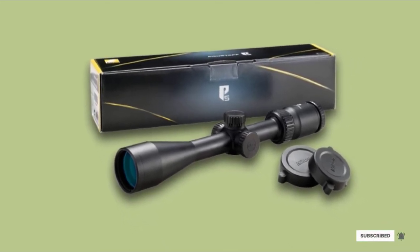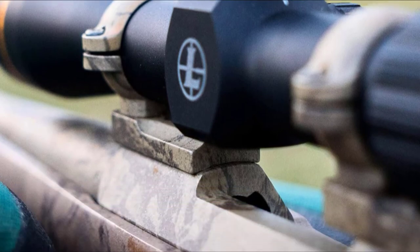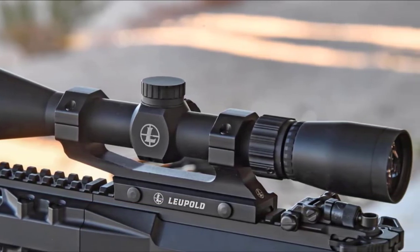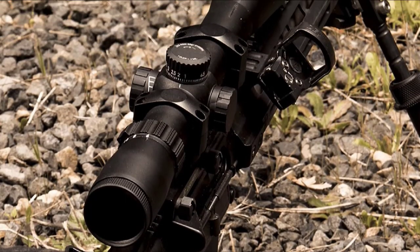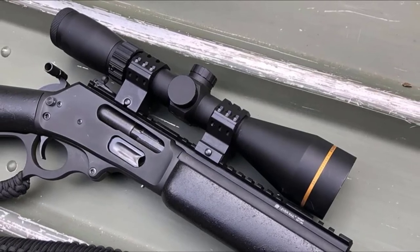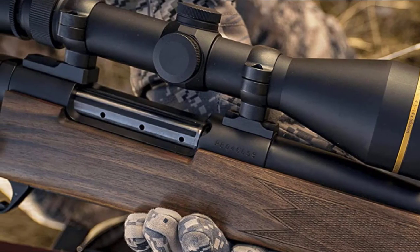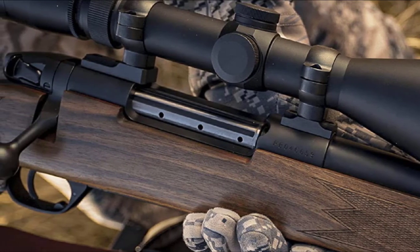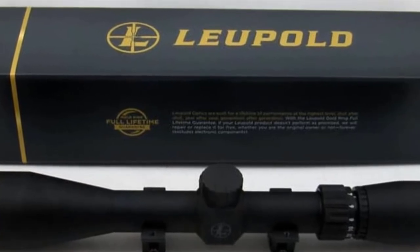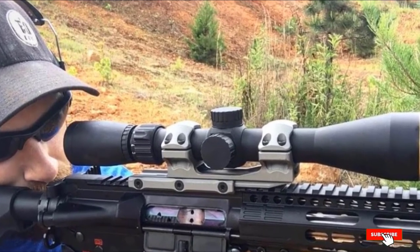The Nikon Prostaff 5 is o-ring-sealed and nitrogen-purged to prevent moisture and thermal shock. Moving on to number 7, the Leupold VX-Freedom 4-12x40. No list of best rifle scopes would be complete without Leupold. The VX Freedom is crafted from 6061 aircraft-quality aluminum, o-ring-sealed and nitrogen-purged, making it shockproof, waterproof, and fog-proof. Its biggest selling point is the Leupold Twilight Light Management System, which uses multiple layers of proprietary lens coatings to reduce glare and maximize light transmission, delivering razor-sharp, high-contrast images in low light.